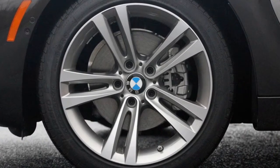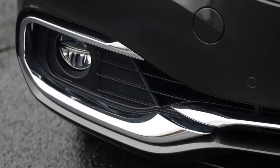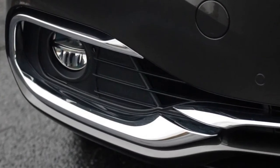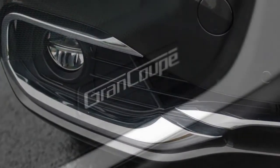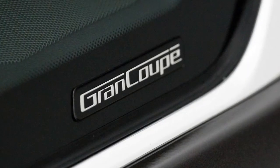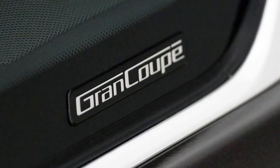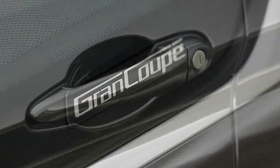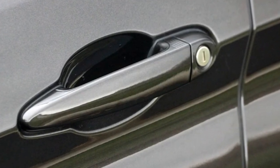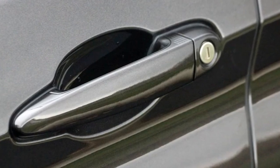Hatchback Utility. The Grand Coupe doesn't look like a hatchback, but it is. Passersby would swear it has a trunk that hinges at the bottom of the rear window, but press the key fob's remote trunk release and watch that sheet of glass rise up right along with the rear deck. Having a hatchback gives the Grand Coupe a leg up compared to the 3 Series sedan — not only is the cargo area larger, but fold the rear seats forward and you've got a much larger, unencumbered space to work with.